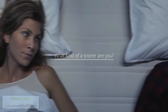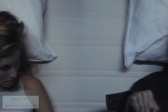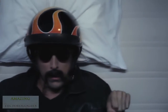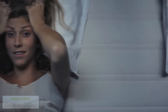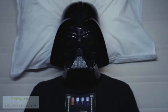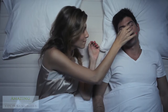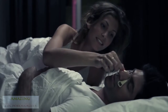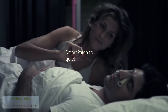What kind of a snorer are you? Introducing the Silent Partner — the world's first smart patch to quiet snoring noise.